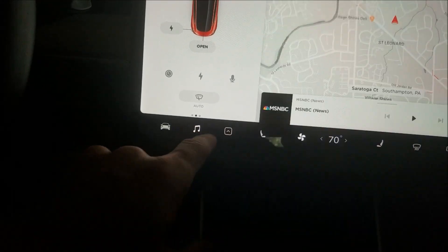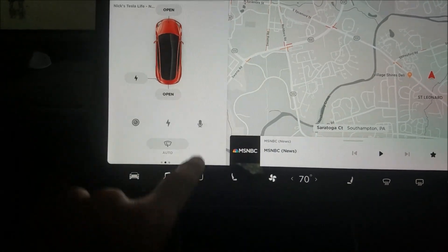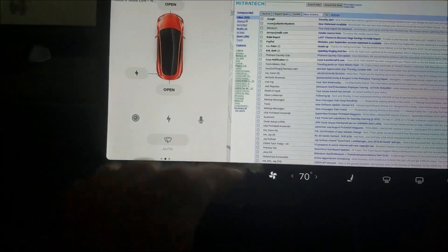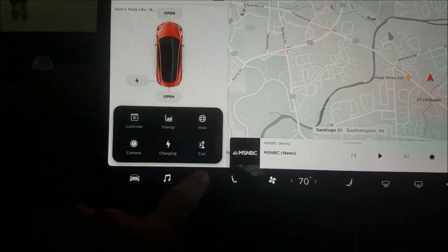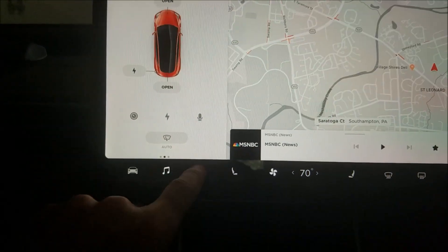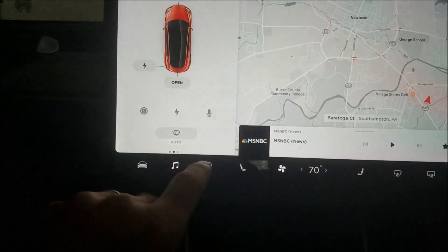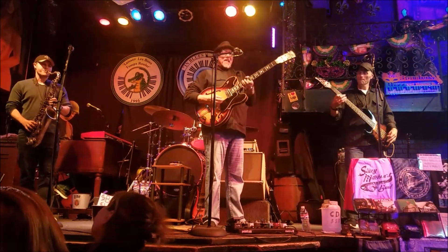Once you've selected an app — let's say the web browser — and then you go to do something else and you're navigating around, instead of double-clicking you can just swipe up to bring up the last app you had open. It's not a double tap, just a swipe up to reselect the last app. So if I select charging and then do something, I can swipe up to go back to charging.